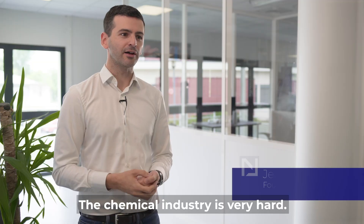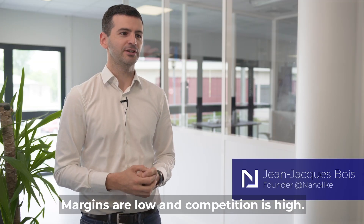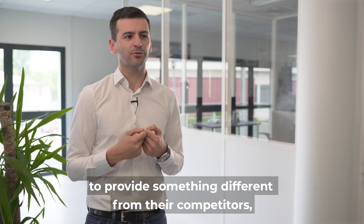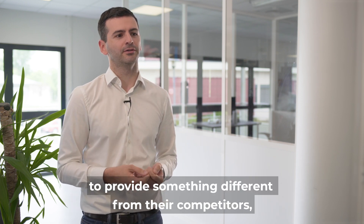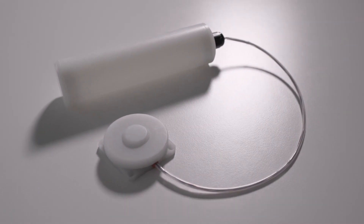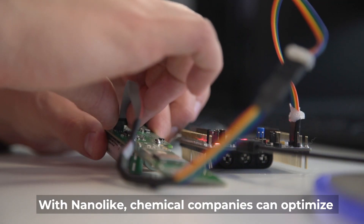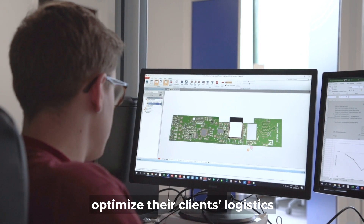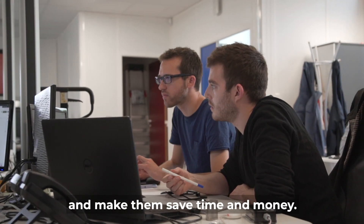The chemical industry is very hard — margins are low and competition is high, so companies in this market need to provide something different from their competitors, something that adds value. That's why we developed an IoT solution with Nanolike: chemical companies can optimize their own logistics, but they can also optimize their clients' logistics and make them save time and money.